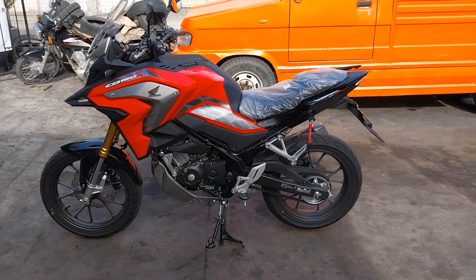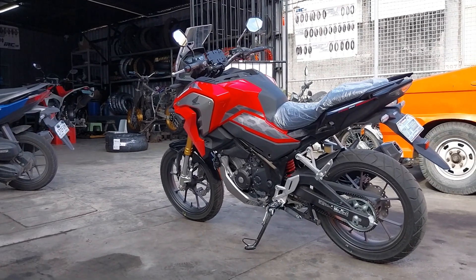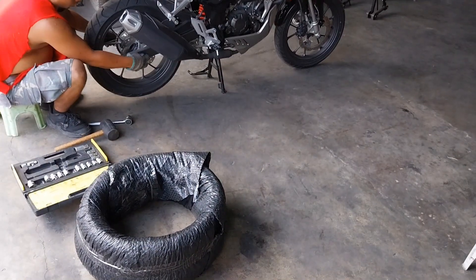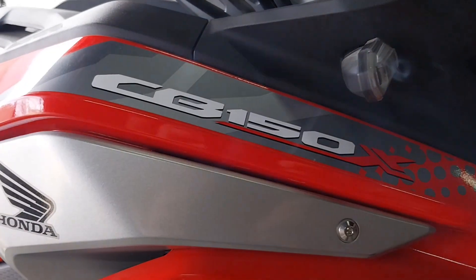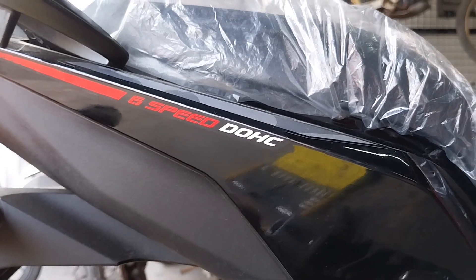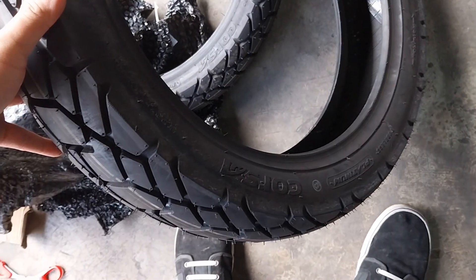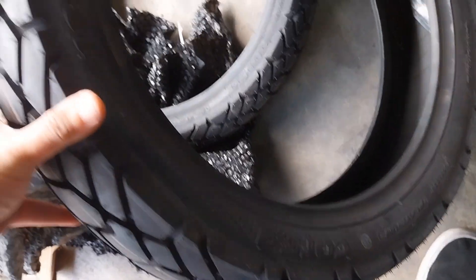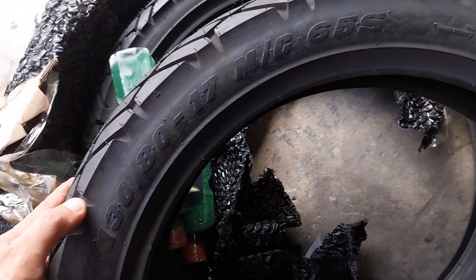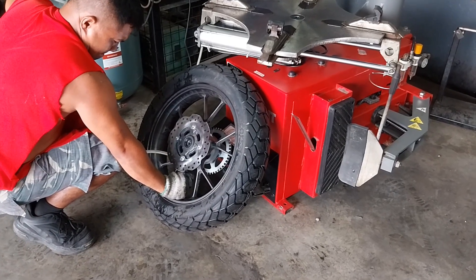Another key feature that distinguishes this bike as an adventure tourer is its wheel setup and tires. This bike is rolling on 17-inch alloy wheels combined with street tires, enabling the CB150X to traverse paved roads with ease. Combining that with the tall ground clearance, you get a bike that corners deep with confidence. The good thing about the CB150X alloy wheels is the abundance of tire options — from purely street-oriented tires to off-road-capable dual-sport options, this bike is easy to set up for the kind of riding you want to do.